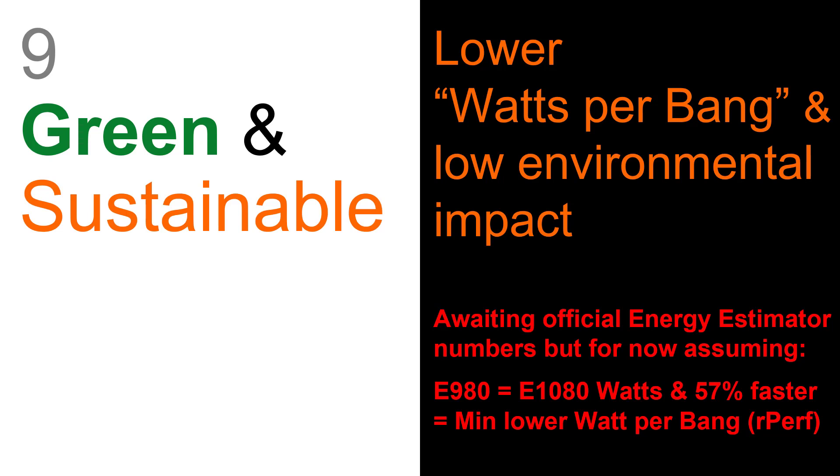We're waiting for the numbers from the energy estimator that tells you how much electricity it takes to run a computer. I've looked at the specs for the Power 9 and Power 10 large servers, and the maximum watts that the power supplies can take is almost exactly the same. But the Power 10 is 57 percent faster, so that will reduce the watts-per-bang number by a similar sort of number.